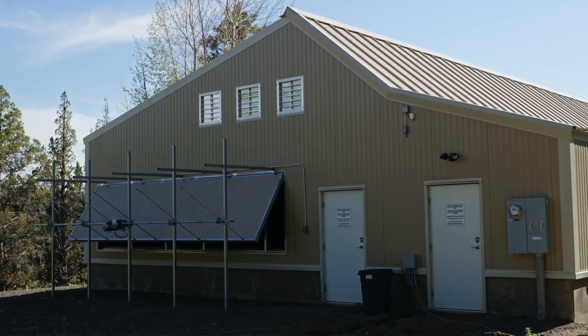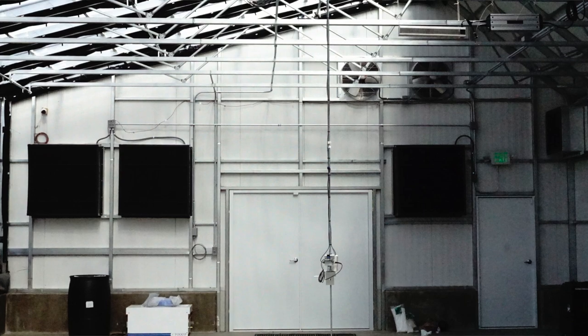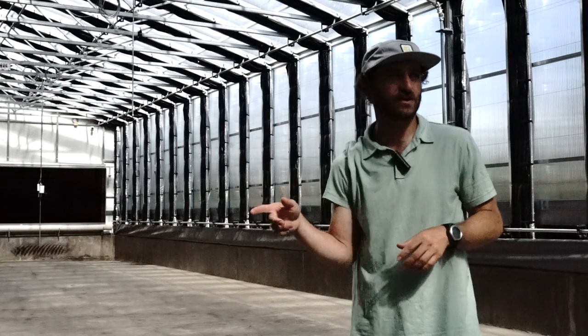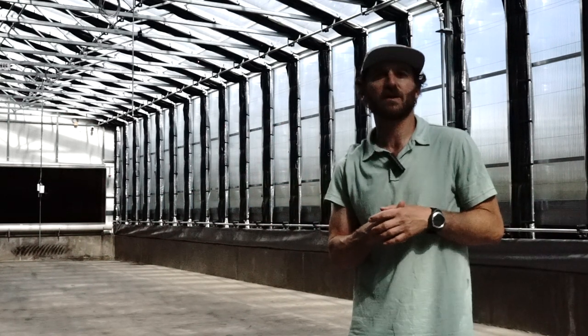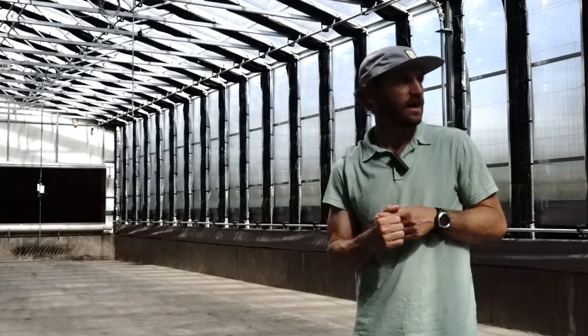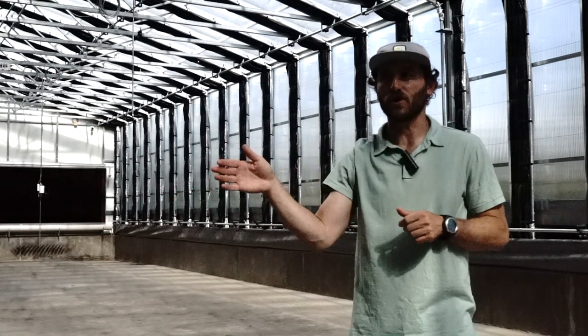This greenhouse has full light deprivation, intake louvers, wet wall vent, and exhaust fans. They are currently vegging in the north head house and in the small room, and in the next few weeks they are going to start filling the greenhouse for production for the Miracle Greens dispensary.